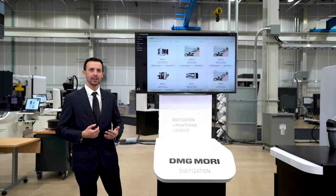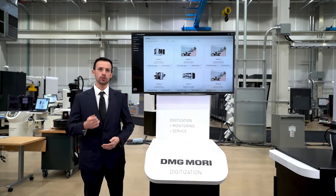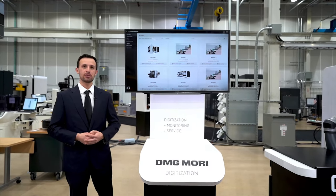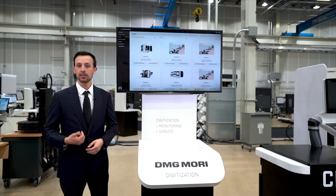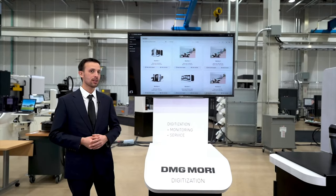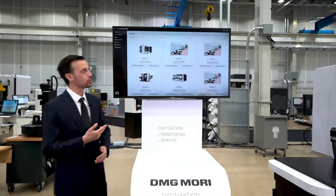The first thing I'd like to do today is introduce MyDMG Mori. This is a customer portal that will be your new data library for machine information, manuals, and service. This tool is available online with 24/7 accessibility and can be opened by anything with a web browser — your tablet, a PC, or even your mobile phone. Once you register, you'll be able to access an account that is dedicated to your company and automatically filled with your current machines. Let's take a closer look.